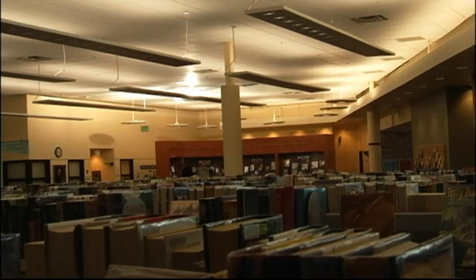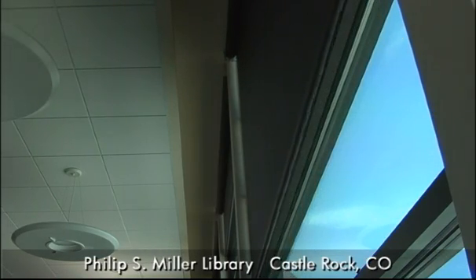As we look at the library, we see we have a lot of natural daylight coming in on the west side. We have a lot of windows and natural daylight coming in on the north side.